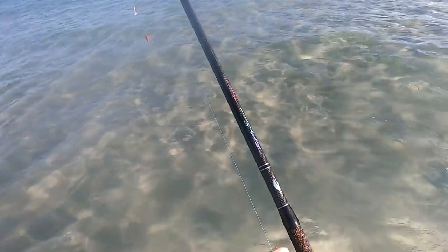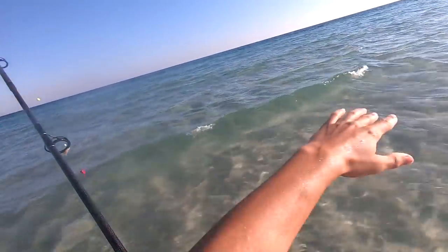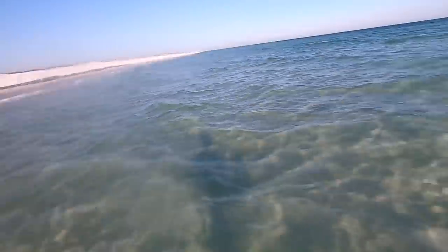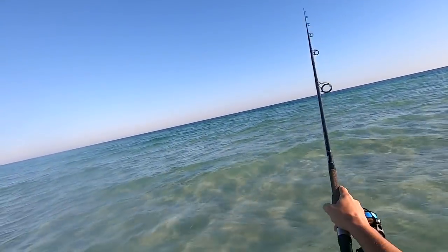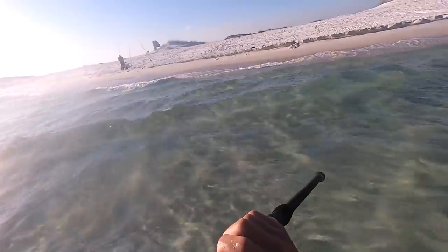I'm gonna throw this one back out — this is the rod that just got hit. Right over there there's a little trough, and what I'm gonna do is cast this rod right in the middle of that little trough — about right there. That's exactly where I got that last bite.